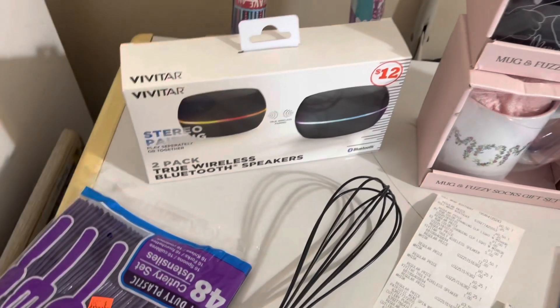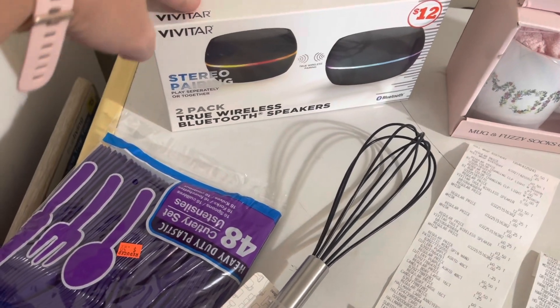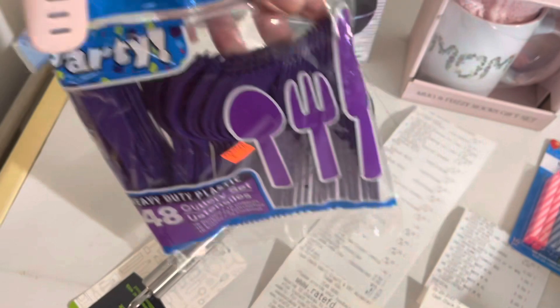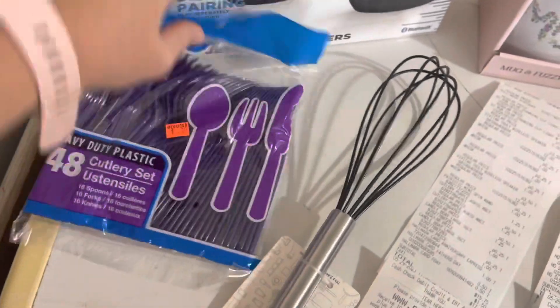The mugs were $1.25 each. I also got these Bluetooth speakers for $3.50 and I thought that was a great deal — these would be good to put up for Christmas. And then I got a couple bags of the cutlery because my husband takes his lunch to work, so this is good to throw in his lunch bags.